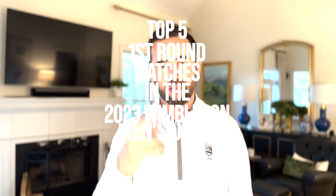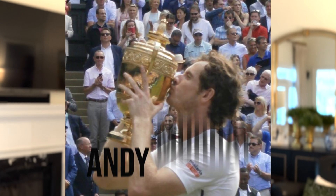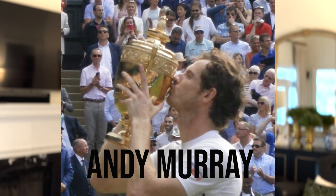What's up guys? Eric Klag with Primal Tennis. Wimbledon is upon us — what an awesome time of the year it is. Let's take a look at the top five first round matchups on this year's men's draw. Most of the top players got pretty easy first round matchups, but one player that got a terrible draw is Andy Murray, and we'll touch on that a little bit later.